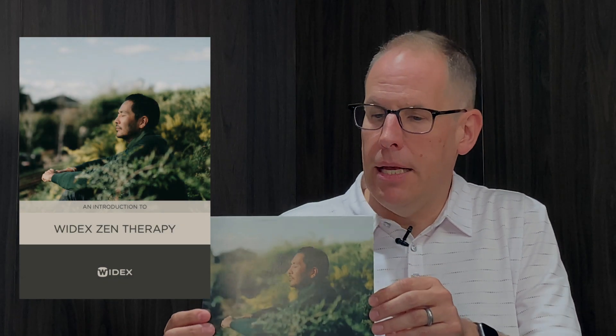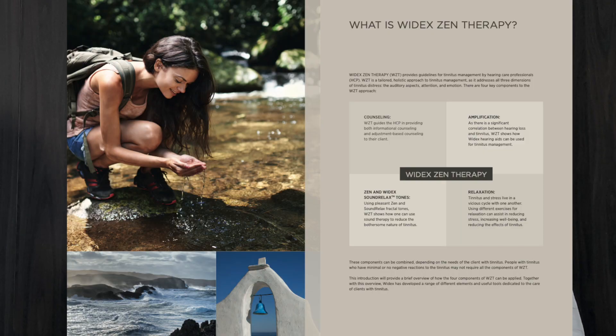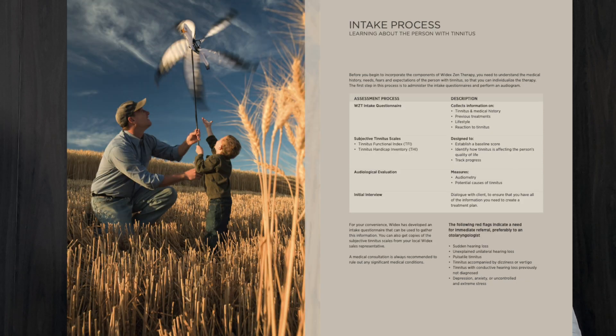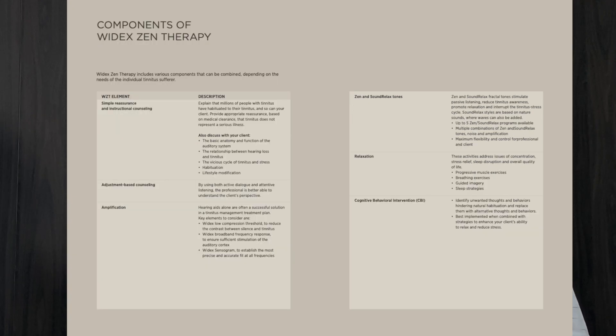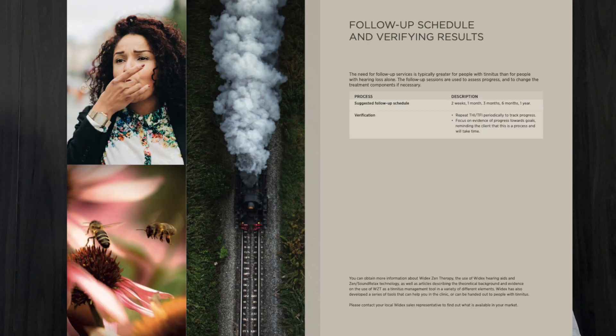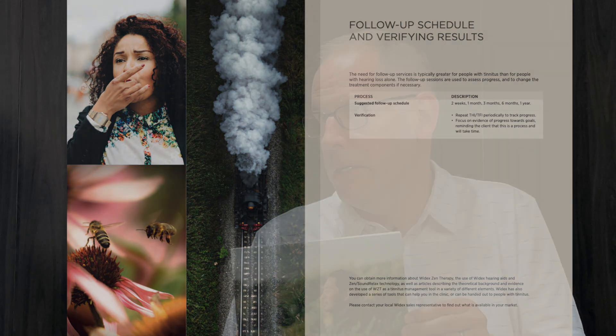For hearing care professionals, the first resource is a short seven-page guide that introduces Widex Zen therapy. It covers the four components: counseling, amplification, Zen and Sound Relax, and relaxation including the sleep component. It briefly outlines the five steps involved in Widex Zen therapy: the intake process, the treatment plan, delivering components in an individualized way depending on patient needs, follow-up, and verifying results. It serves as a Widex Zen therapy quick guide for HCPs.